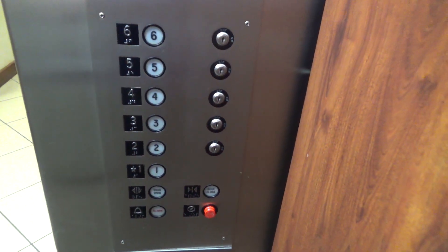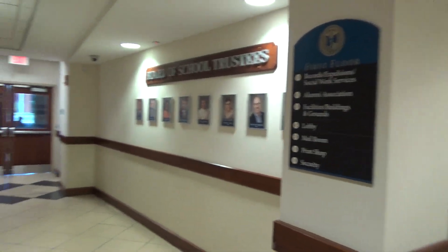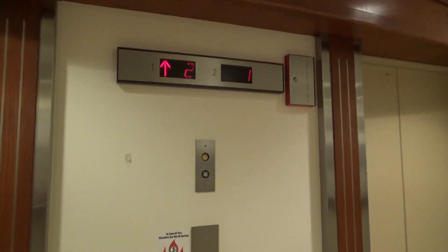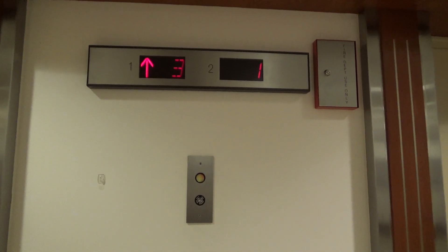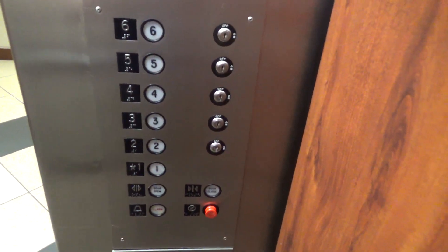We'll go ahead and send this one up and get the other one. The doors take a while to close on this one. This one closes very quickly for some reason, so I have to stand in the doorway. I'm going to go up to six.